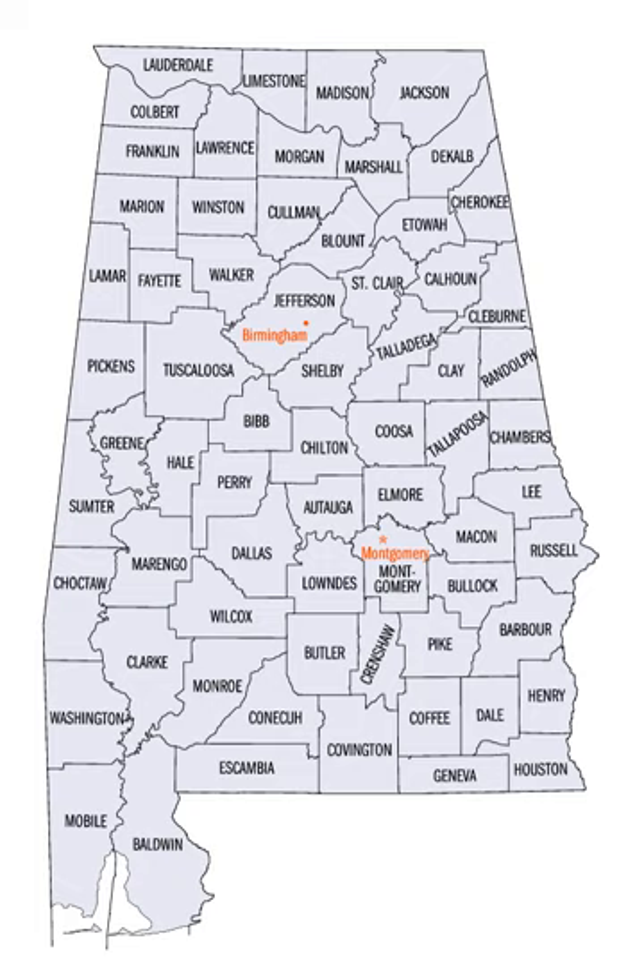In 1814, the Treaty of Fort Jackson opened the territory to American settlers, which in turn led to a more rapid rate of county creation.